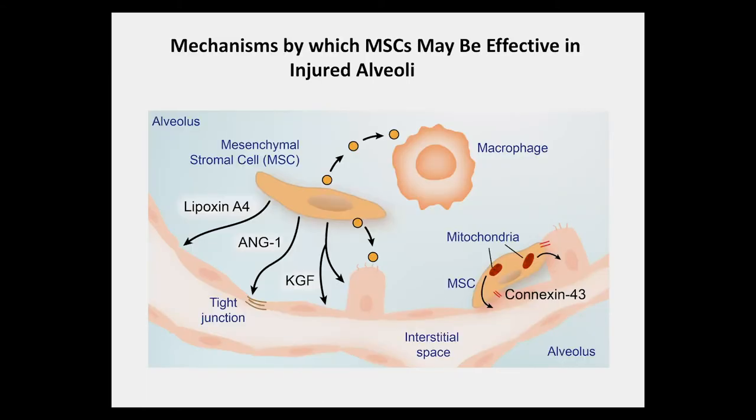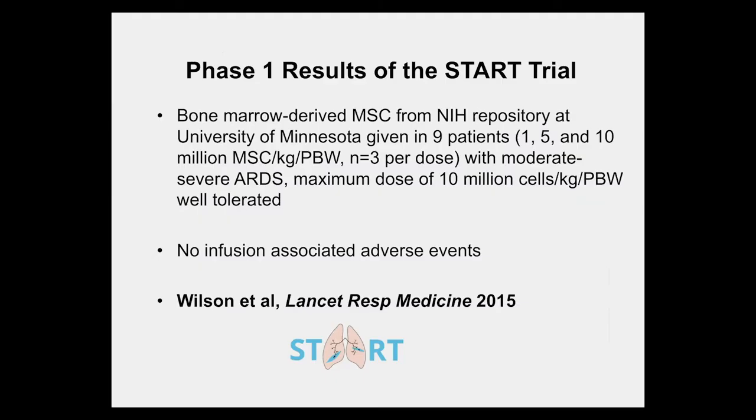In summary, MSCs may be effective in the injured lung through multiple mechanisms. They can reduce pro-inflammatory factors while increasing pro-resolving factors such as lipoxin A4, ANG1, and growth factors such as KGF. They can reprogram macrophages through exosomes to be more pro-resolving and antibacterial, and can even transfer mitochondria to injured epithelial cells to improve their function by increasing ATP levels.